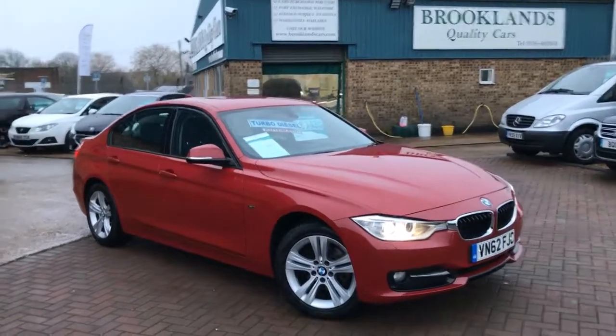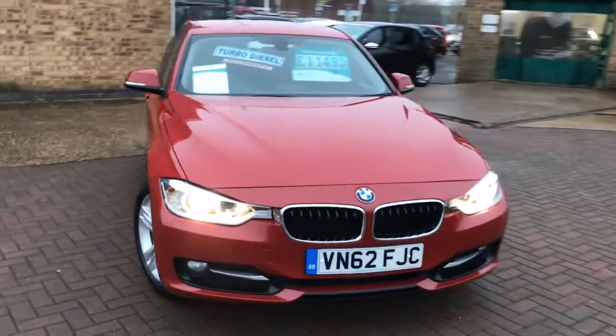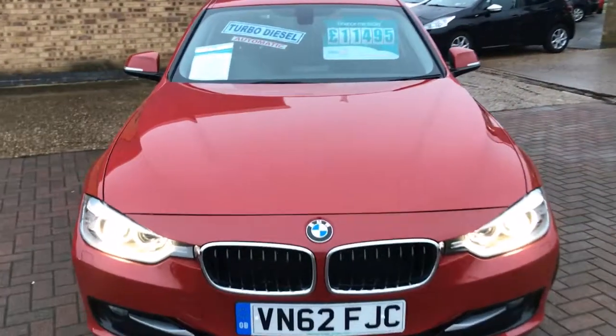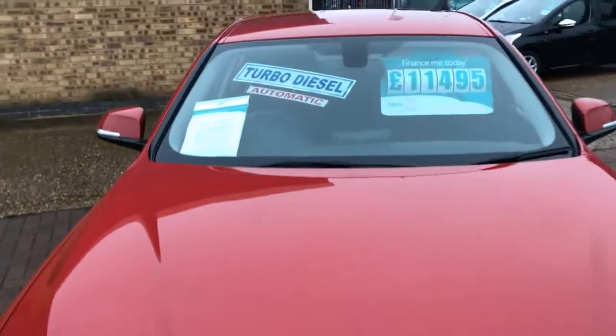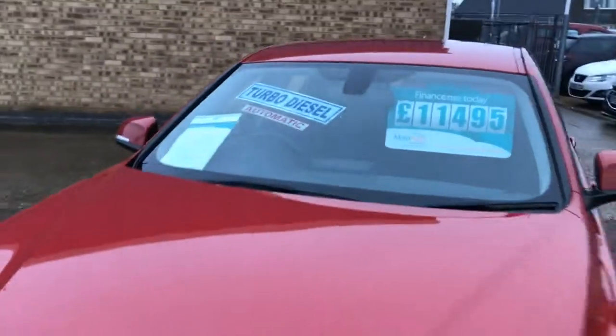Hi, welcome to Brooklyn's Quality Cars. Today we've got a 2012 62 plate BMW 320d Sport. This is the automatic, done 59,000 miles. We've got it advertised today at £11,495, 180 brake horsepower.